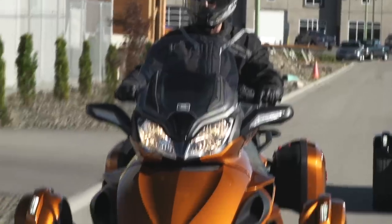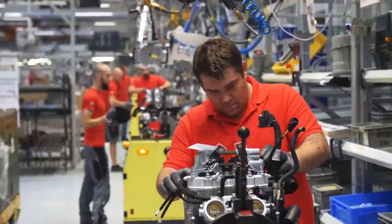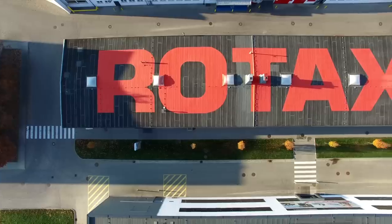Unless you've had the privilege of visiting BRP's Austrian Engine Manufacturing Facility, you may not completely understand just how technologically sophisticated Rotax has become. Rotax builds all of Ski-Doo's, Sea-Doo's, and Can-Am's on-road, off-road, and marine power plants in a manufacturing facility which is, quite literally, state-of-the-art.